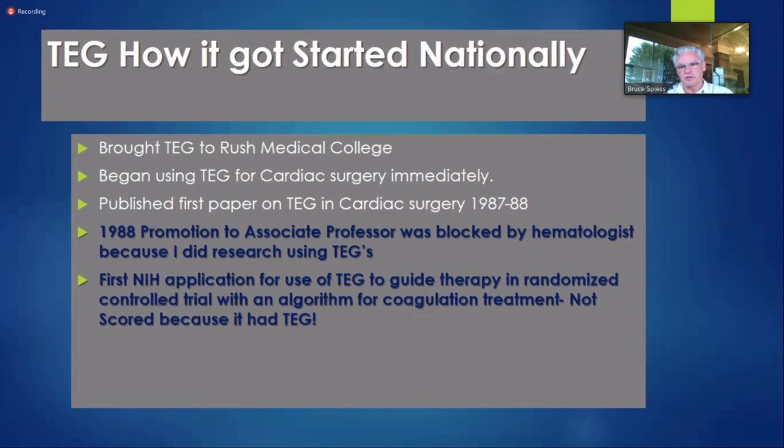We found TEG was 88% predictive of who would bleed after heart surgery and started guiding therapy with it. I then applied to the NIH and they essentially wrote back saying I was an absolute idiot and nobody would follow this technology. In 1988, I came up for promotion to associate professor and was blackballed by a hematologist on my committee who said, 'You will never be promoted at Rush University because you use TEG, and we all know TEG is garbage.' Does anybody here today think TEG is garbage? There are now thousands upon thousands of papers based on it.